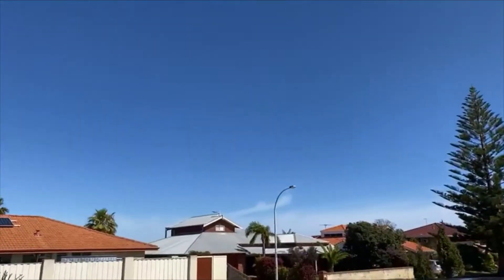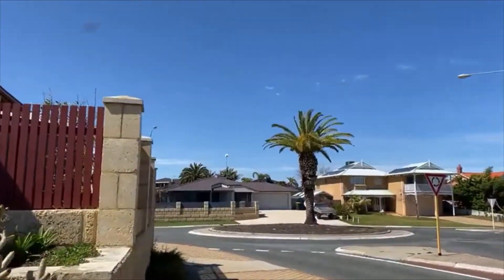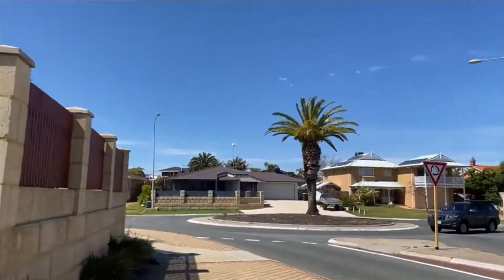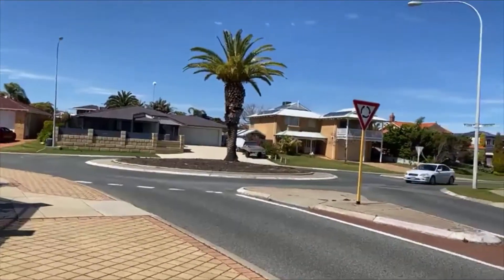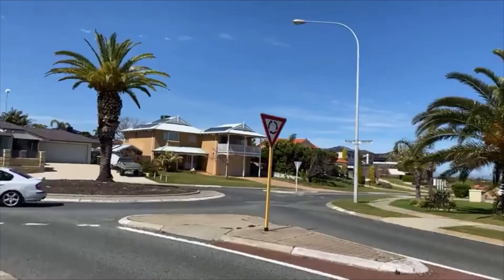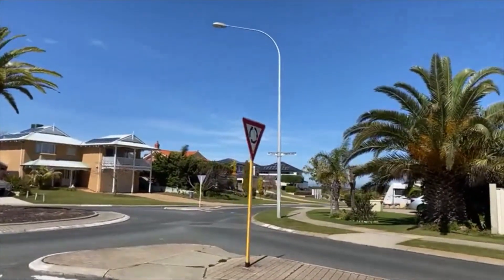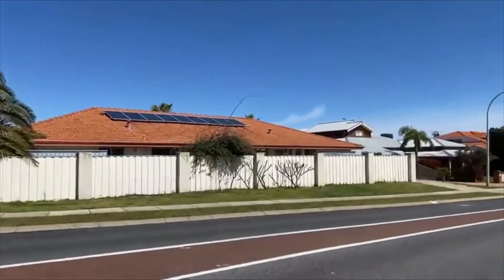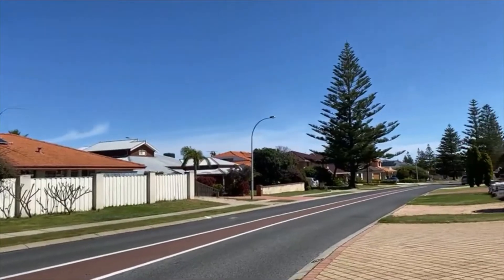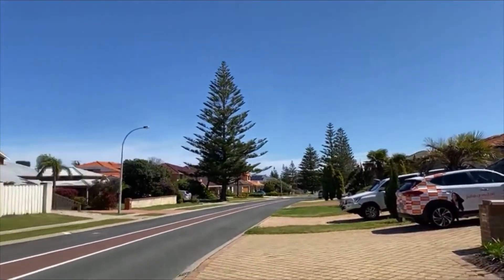You're surrounded by beautifully kept quality homes. Running off just off Cook Avenue, which is a fantastic location. You are literally a few blocks from the amazing Indian Ocean — in fact, you can see it in the distance there. And you have Whitford's shopping and entertainment precinct at your doorstep as well.